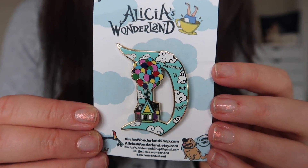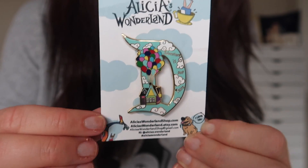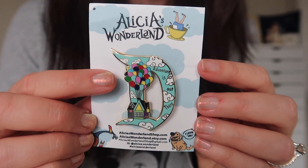Last but not least is an Up themed pin that says 'Adventure is out there.' You've got the house from Up with all the balloons attached, and Doug and Kevin on the corners of the backer card — so cute. Big fan of Up, and it reminds me of Valentine's Day because Up reminds me of my sweetie. I'm truly so impressed with the size, detail, and quality of these fantasy pins. I'll definitely be stalking her website and Instagram for more designs. She also has other pins beyond the Disneyland D and other items on her site as well. She also threw in a little gingerbread Mickey and Minnie button as a bonus. Alicia, if you're watching — awesome job, and I will be a returning customer for sure.